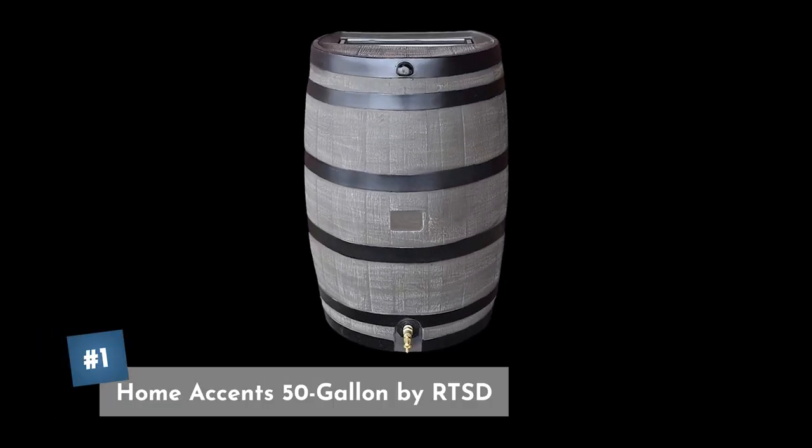Coming in at our number one pick is the Home Accents 50 gallon rain barrel by RTSD. It has an oak barrel design that looks really cool and is designed with a flat back so you can put it right up against your house or garage. The plastic won't fade or break down over time, it has an aluminum screen for keeping out debris and bugs, and a front overflow so it keeps overflow water from pouring against your house or foundation. You can currently pick this one up for $142.